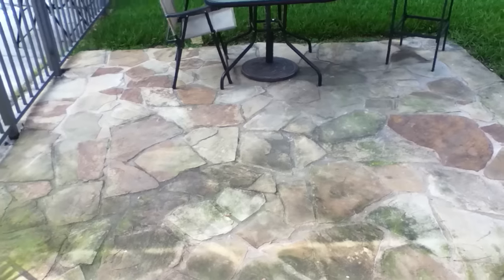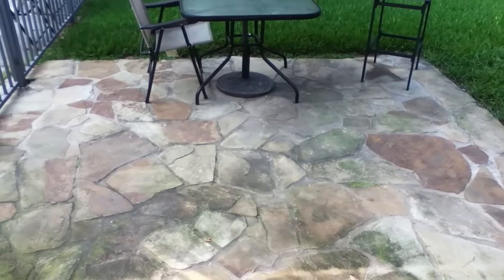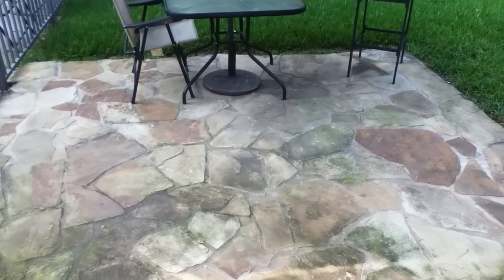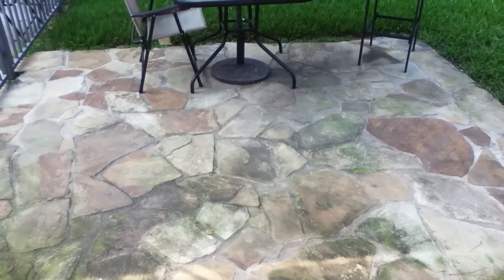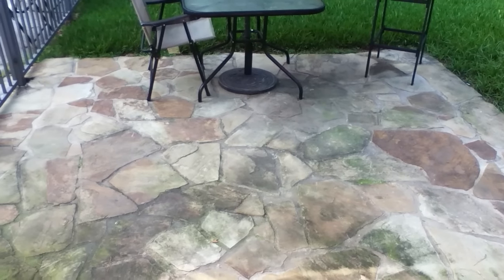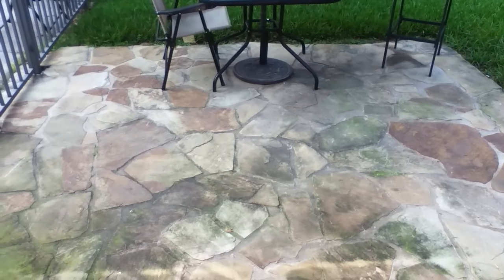Hey y'all. I wanted to come on and document this — my Mother's Day present my husband got me for the house that I asked for. I'm also documenting it just to have proof that something was done. And no, my present was not these bricks.